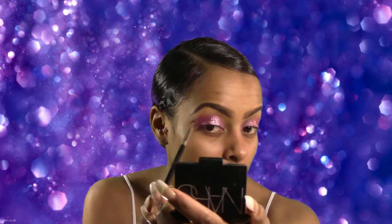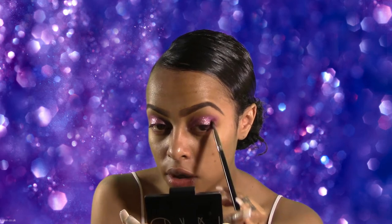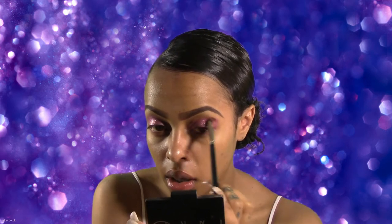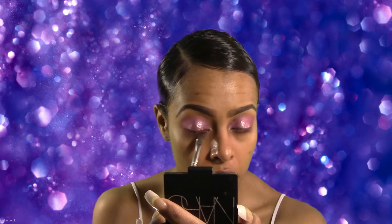Another tutorial I filmed yesterday was how I style my natural hair when I put it up. I'm not sure how the footage came out though because I was filming in my bathroom, so the lighting is never what I want it to be. I still haven't edited that video, so I'm going to see how it turned out and hopefully it's good enough to upload.